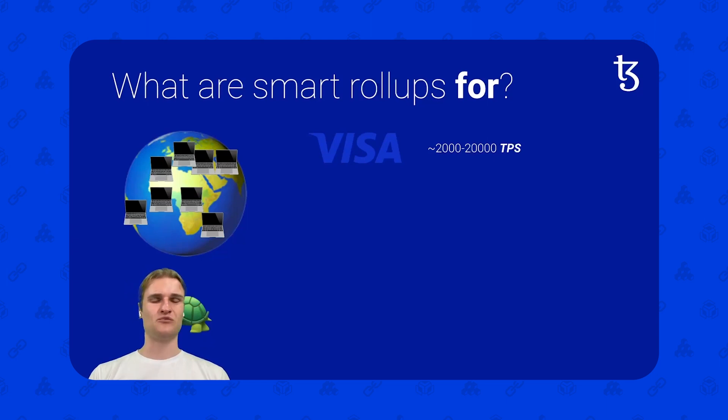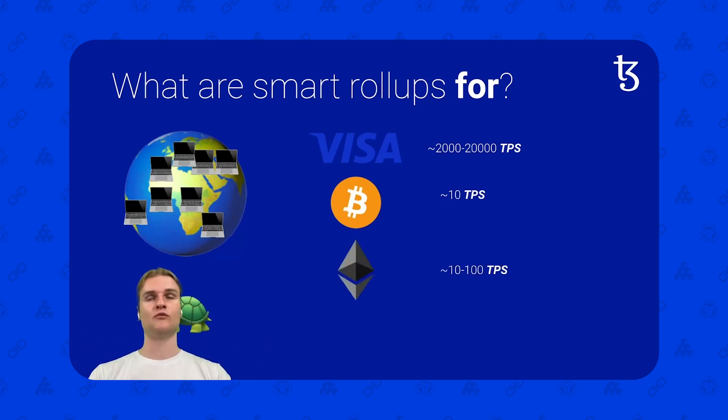Visa currently, depending on where you look online, can do between 2,000 and 20,000 TPS. To give you an example, Bitcoin is around 10 transactions a second. Ethereum is one order of magnitude larger at best, at 100. And Tezos is even one order of magnitude higher in its layer 1 capabilities. But how would we bring that to an even larger number — that 1 million TPS number that you saw before?